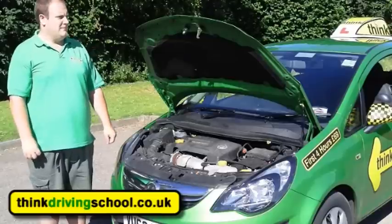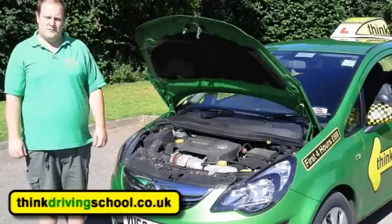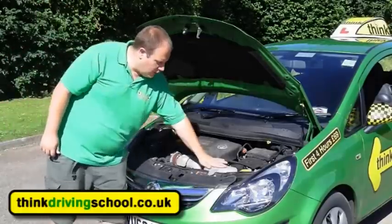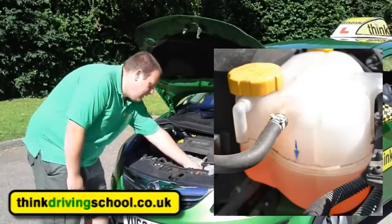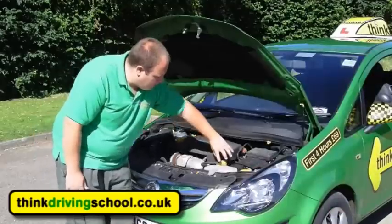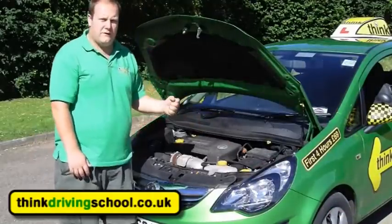Can you identify where the engine coolant reservoir is and how would you check the levels on that? So this is the engine coolant — it's a clear bottle, it's got a minimum mark on the side, so you just check that the fluid's up to that minimum mark, and you wouldn't open it when it's hot because you'd burn yourself.